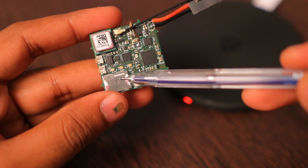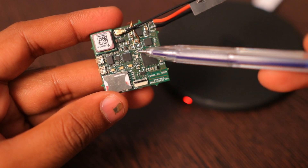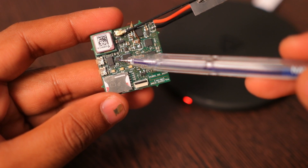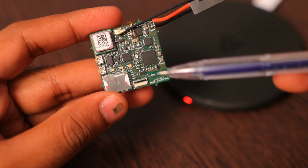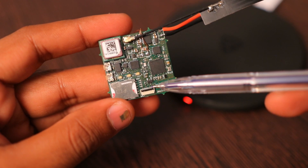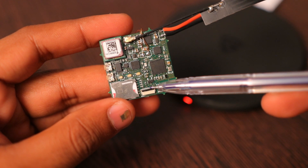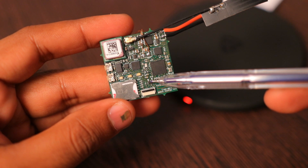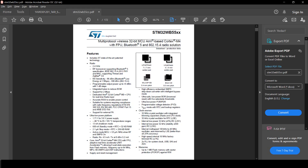V4MF supports nano SIM cards using this push-pull type connector provided here. There is a 3-axis MMA8652 accelerometer provided here for power saving on no-movement detection. Debugging and firmware loading is possible using this 10-pin flex connector, which has SWD lines routed to it so as to program the STM32WB55CU6 MCU.